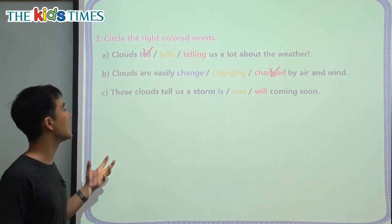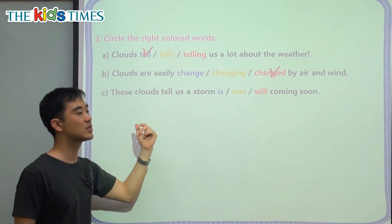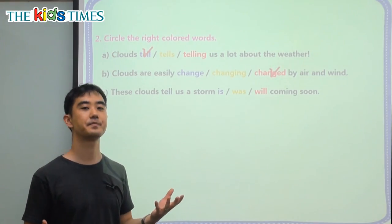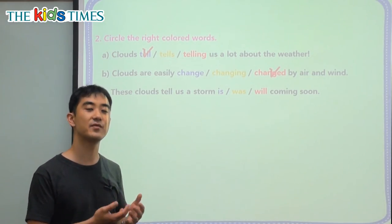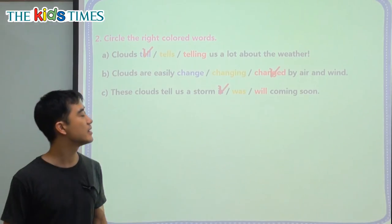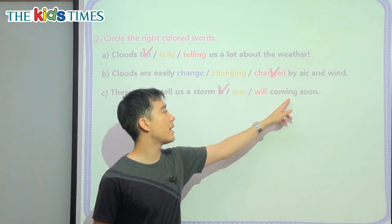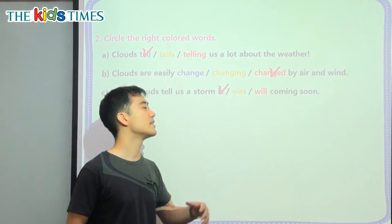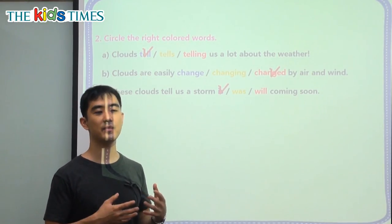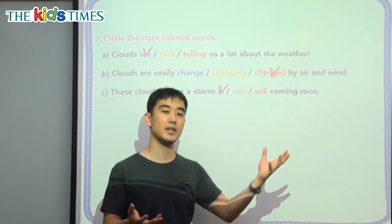C: These clouds tell us a storm blank coming soon. Storm clouds — we remember it's a cumulonimbus cloud. And this is talking about the future. There are a couple of different ways to talk about the future. The first one is is coming soon. So if we put an ing at the back of the verb, then we know it's going to the future. I am swimming soon. I am eating tomorrow. So when we put ing plus the be verb, it can be a future tense.